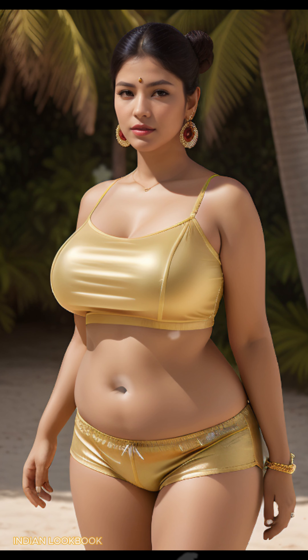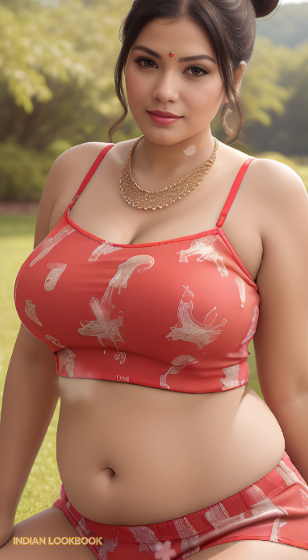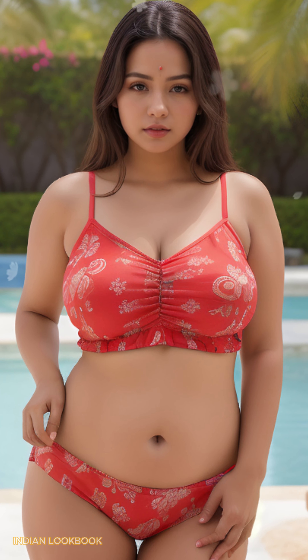The crystal clear waters and pebbled shores of Zakatulika Beach provide the perfect setting for this fashion extravaganza. Immerse yourself in a world of luxury and style as the model effortlessly transitions from day to night, showcasing the versatility of Indian fashion.